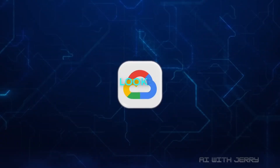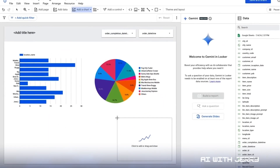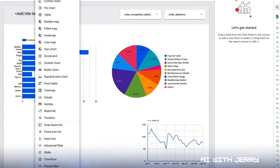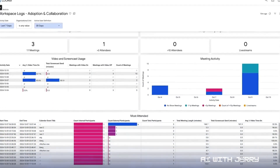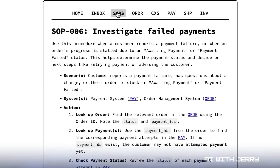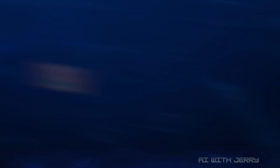Then there's the Looker code assistant. Looker is Google's dashboard and visualization platform, but building those dashboards usually takes specialized skills. Now you just ask in plain English, and the assistant generates charts, queries, or Python code. It explains its reasoning, suggests next steps, and stays accurate thanks to Looker's semantic layer, so the answers align with real business definitions.